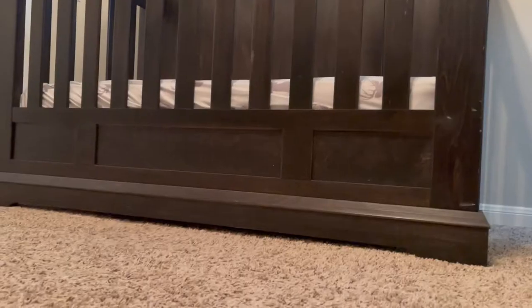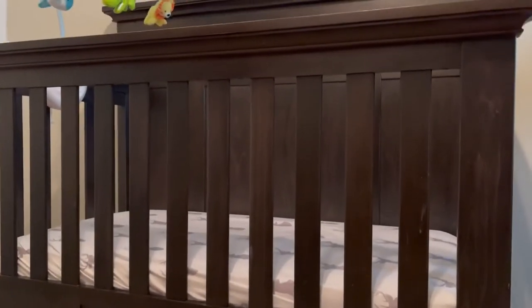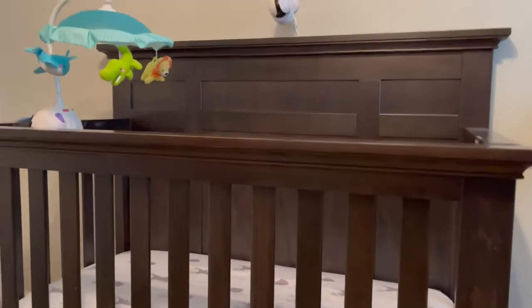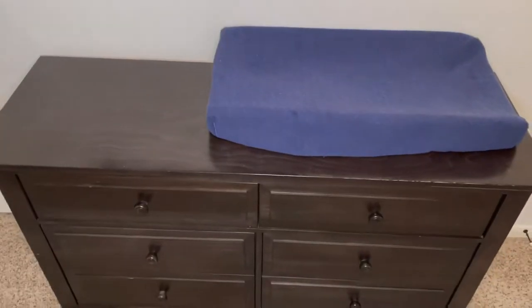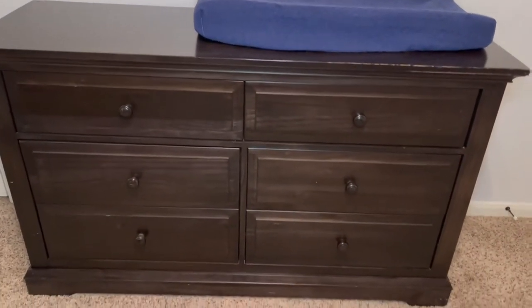When my second daughter was born, we had to get another crib and dresser because they didn't share a room at the time. With buying another crib and dresser just 18 months later, we kind of had this feeling of — wow. Our first daughter's crib and dresser, beautiful, love it, definitely worth the money — but do we want to spend that kind of money the second time?